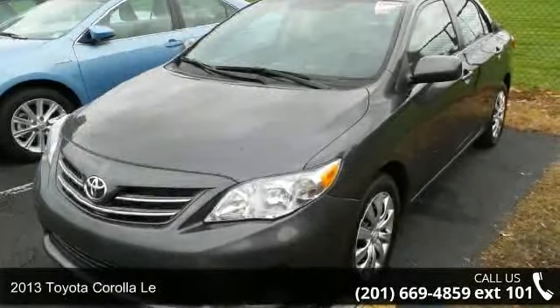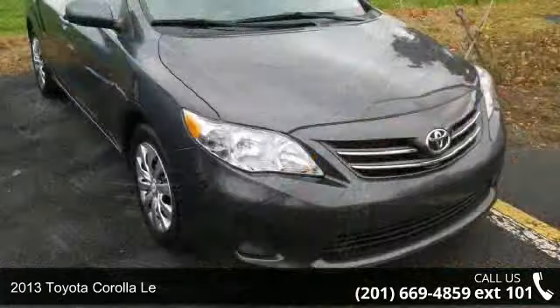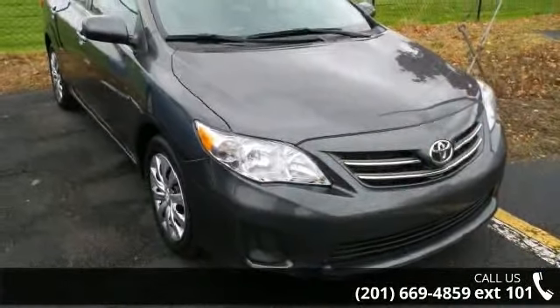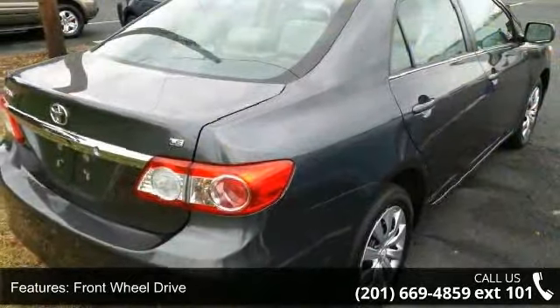Step into the 2013 Toyota Corolla. This may be the set of wheels you've been looking for. This vehicle comes with a reliable 4-cylinder engine connected to a smooth shifting automatic transmission.